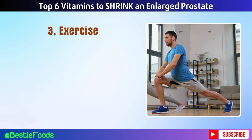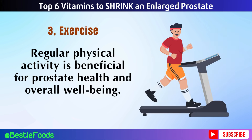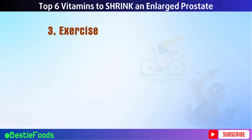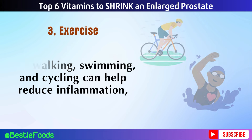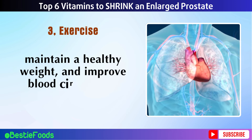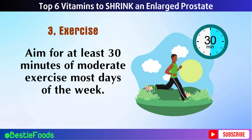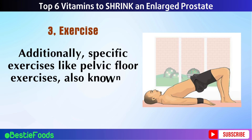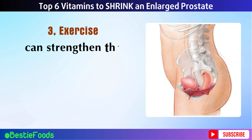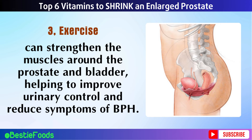Tip 3: Exercise Regularly. Regular physical activity is beneficial for prostate health and overall well-being. Engaging in exercises like walking, swimming, and cycling can help reduce inflammation, maintain a healthy weight, and improve blood circulation. Aim for at least 30 minutes of moderate exercise most days of the week. Additionally, specific exercises like pelvic floor exercises, also known as Kegel exercises, can strengthen the muscles around the prostate and bladder, helping to improve urinary control and reduce symptoms of BPH.